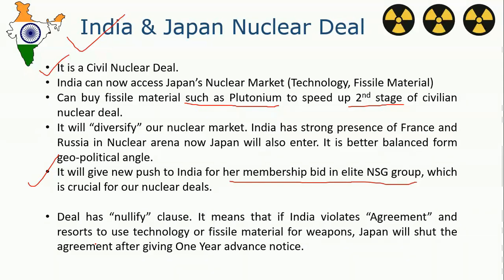However, this deal has a peculiar point called the Nullify clause. The agreement states that if India ever uses the technology or fissile material provided by Japan for weapons purposes, Japan will shut down the agreement after giving one year's advance notice. This is a condition in the deal, but we don't need to worry because India never goes against its promises.